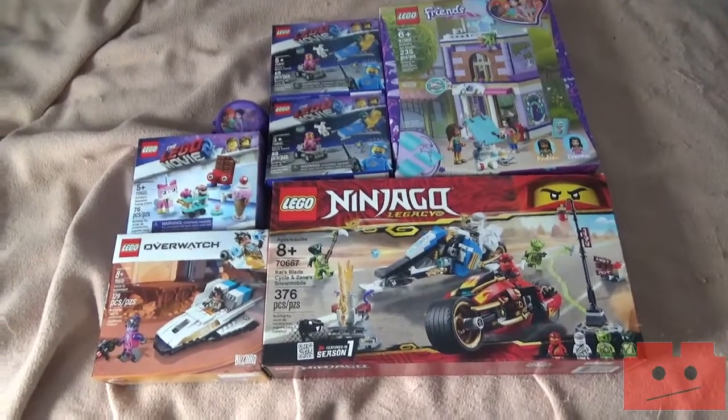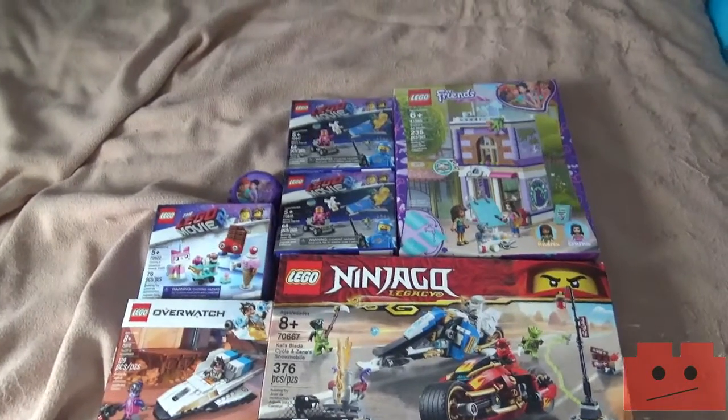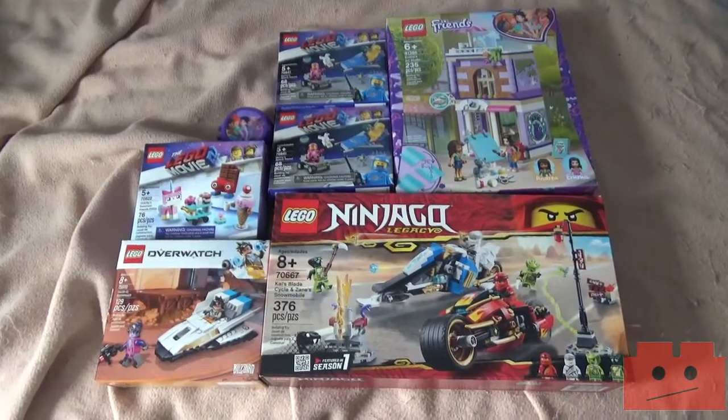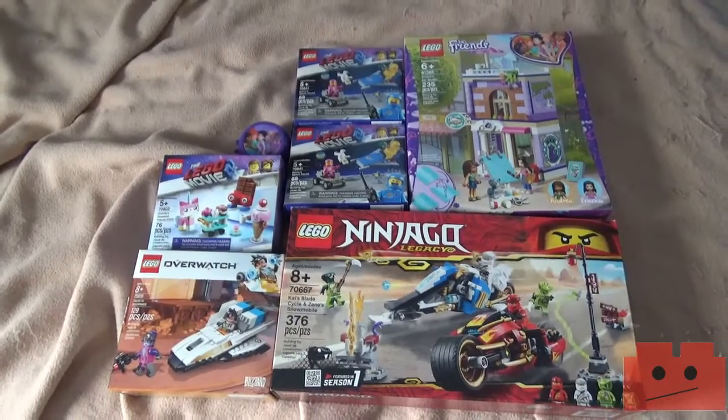Just take a guess on which two sets or which two boxes arrived later than the rest — and no, it was not the Overwatch set. Also, shout out to Mike and James for guessing the correct number from last haul's video.